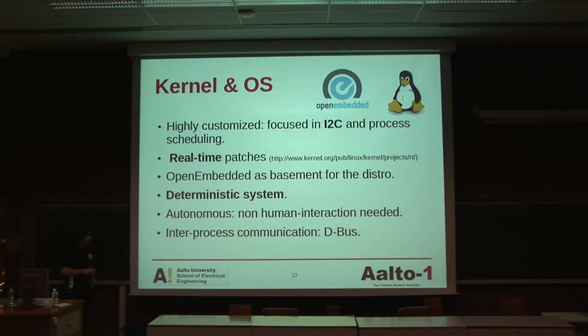Deterministic systems — something really important in satellites and all embedded systems: you should know the state of the system and how it is going to behave when you perform an operation, and also the time it is going to take. If I tell the satellite to take a photo, I should know that in one minute there is going to be a photo. If in one minute there is no photo, it's because something is wrong — it is not behaving properly. So it should be deterministic.